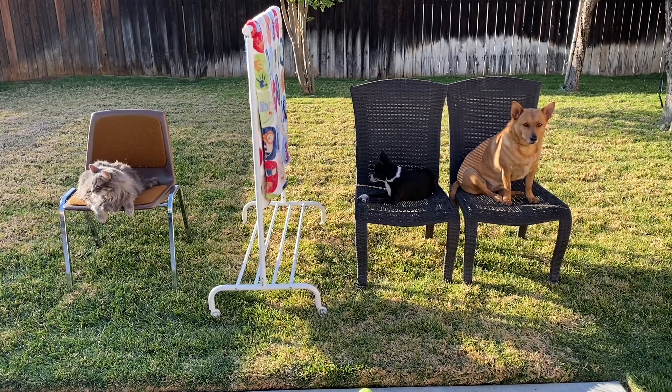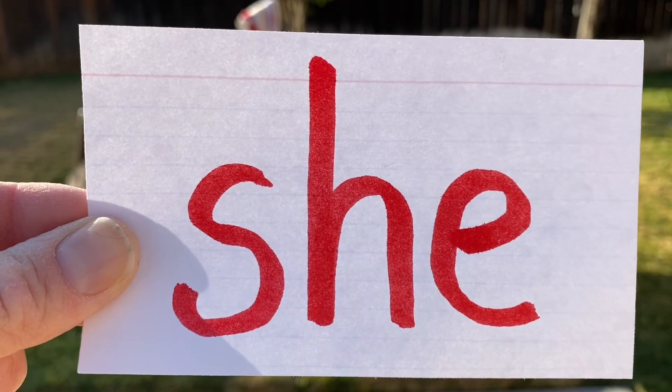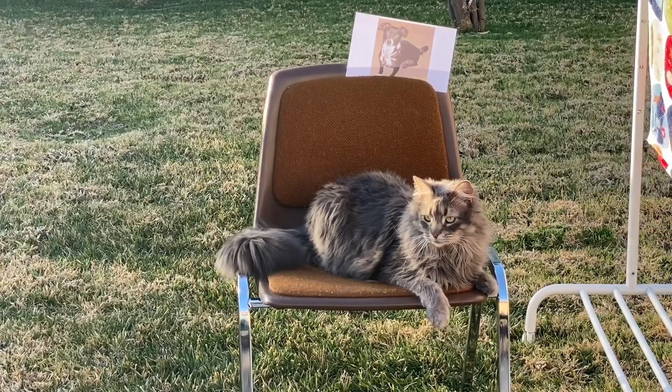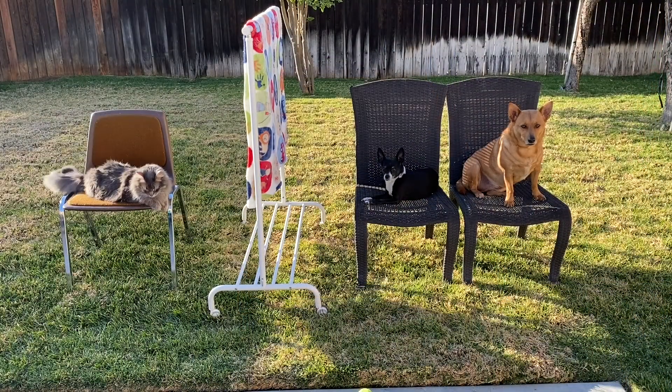Alright, here's clue number four. This dog has white paws. Ready? Who is she? Great job, Axel! It was Hanny! Hanny has white paws.